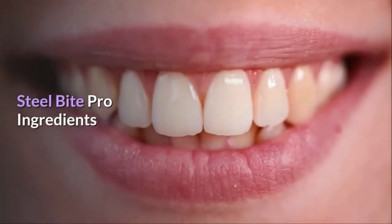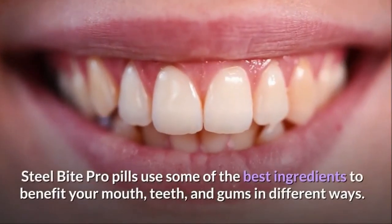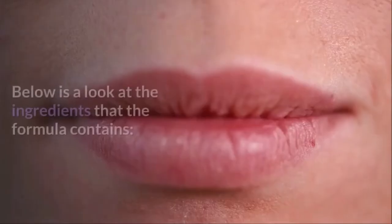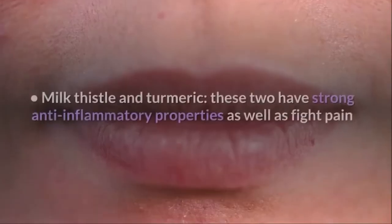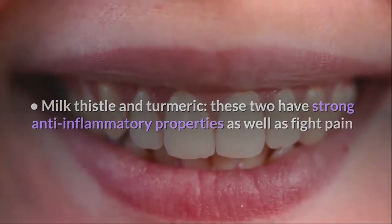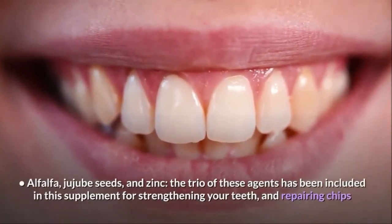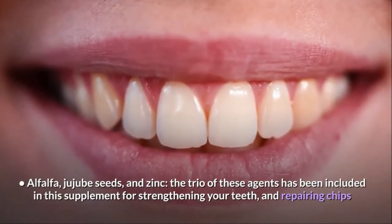Steel Bite Pro Ingredients. Steel Bite Pro pills use some of the best ingredients to benefit your mouth, teeth, and gums in different ways. Milk Thistle and Turmeric: these two have strong anti-inflammatory properties as well as fight pain. Alfalfa, jujube seeds, and zinc: this trio has been included in this supplement for strengthening your teeth and repairing chips.